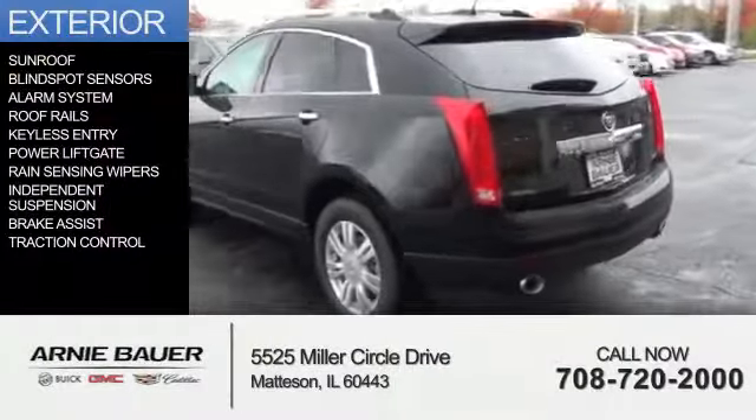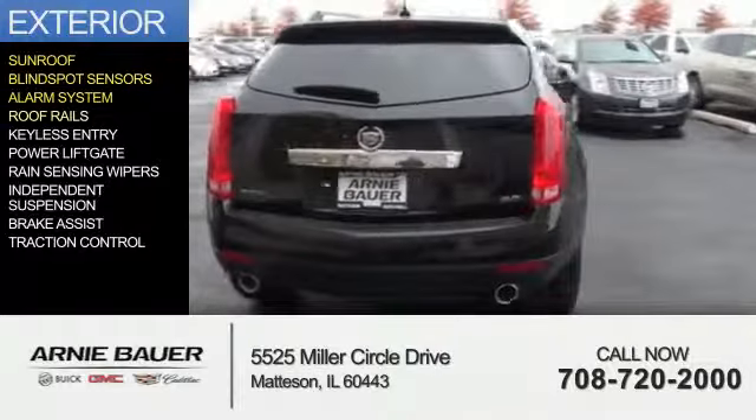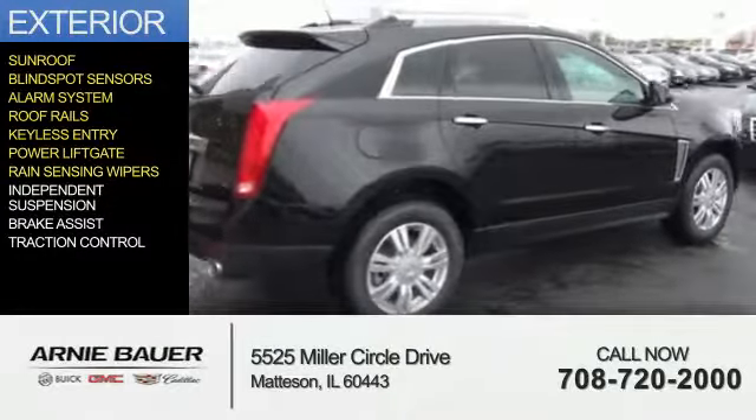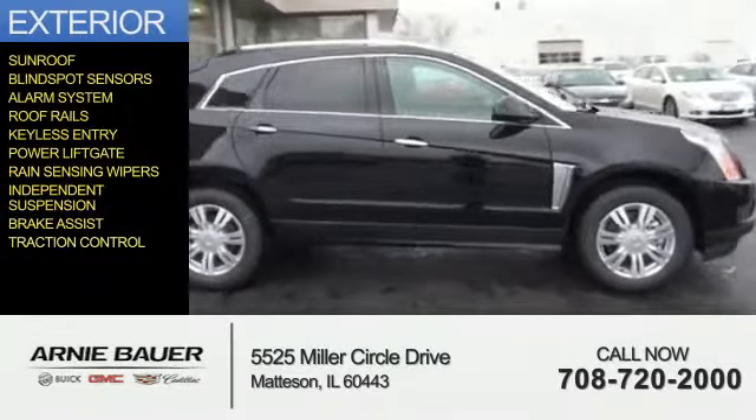The features include a sunroof, blind spot sensors, an alarm system, roof rails, keyless entry, power lift gate, rain sensing wipers, independent suspension, brake assist, and traction control.